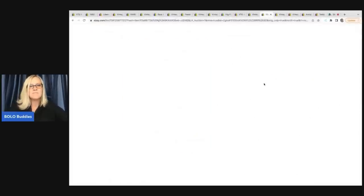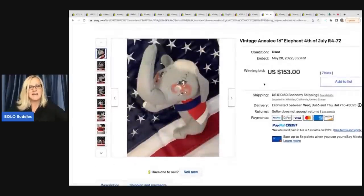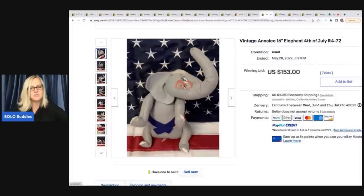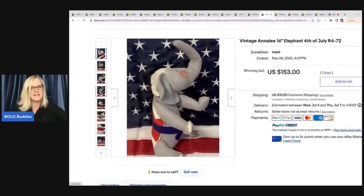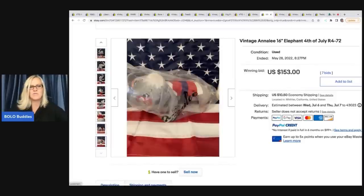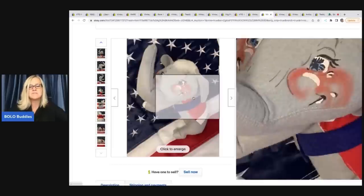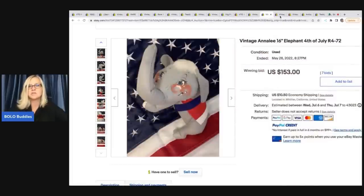The next item is this Annalee 16-inch elephant — 4th of July, fun little character. You see how their faces are painted; they're super easy to recognize. I have sold quite a few Annalee — I've never had one go for over a hundred dollars, but I've done pretty well with some, though a lot of them are bread and butter. This one sold for $153 plus shipping.